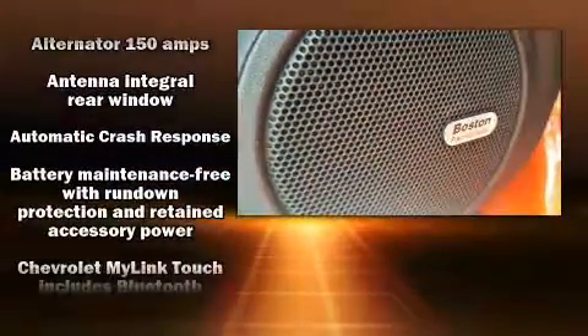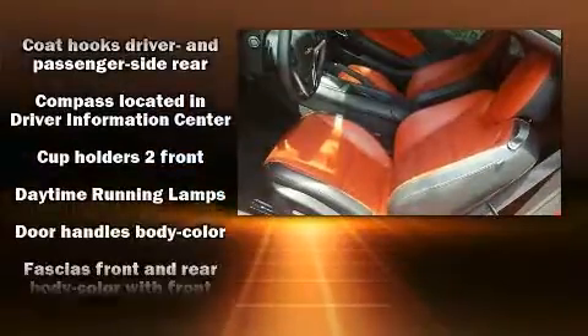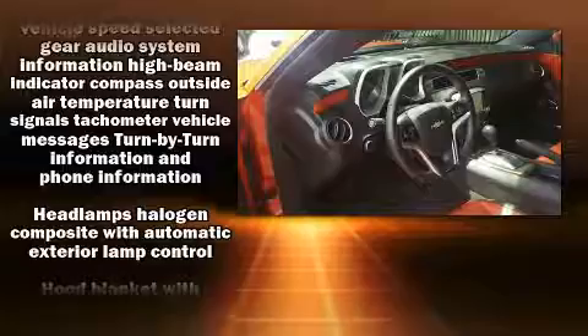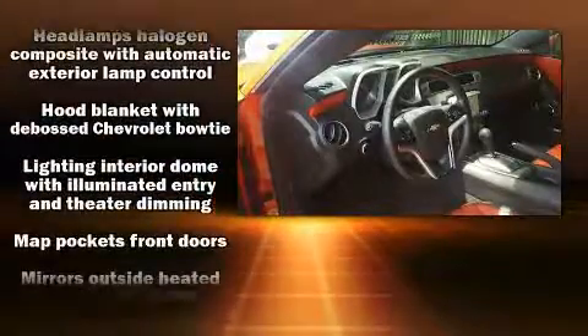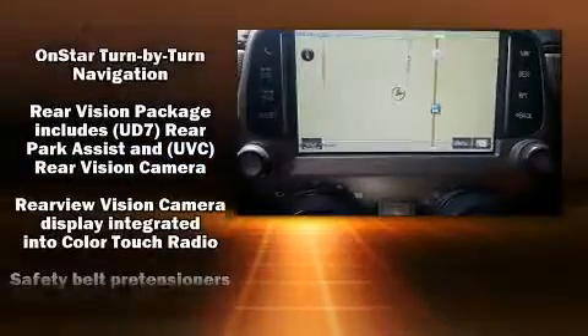The unique heads-up display projects vehicle information onto the windshield, including speed, gear selection, and engine speed — drivers benefit by not having to take their eyes off the road. Audio features include an AM/FM radio and nine speakers providing excellent sound throughout the cabin.